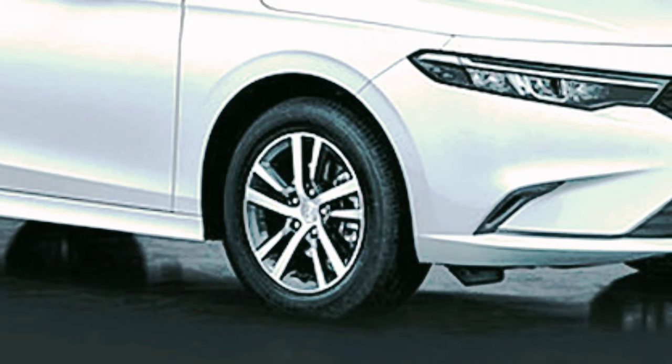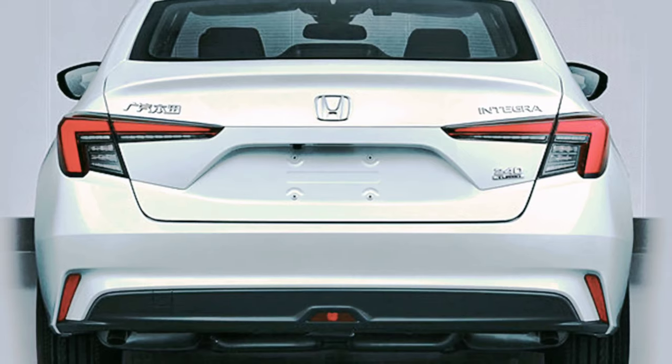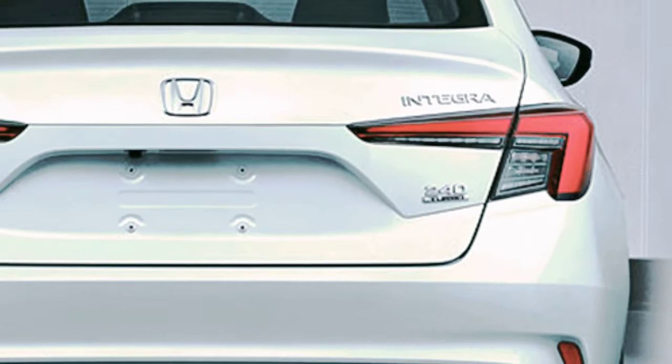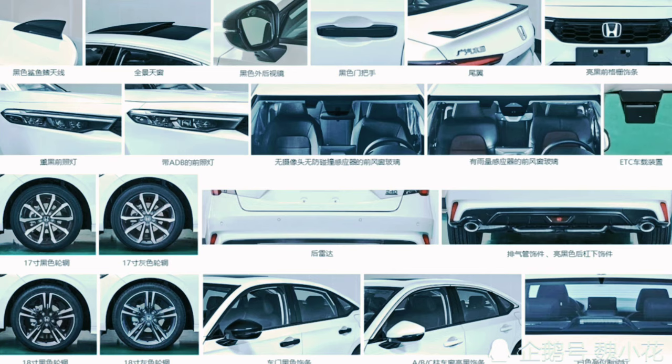Under the bonnet, there is the same 1.5-liter VTEC turbo four-cylinder engine producing 180 horsepower (134 kW / 182 PS) and 240 Nm (177 lb-ft) of torque. There is not much information on the specifications, but power is most likely sent to the front axle through a CVT gearbox.